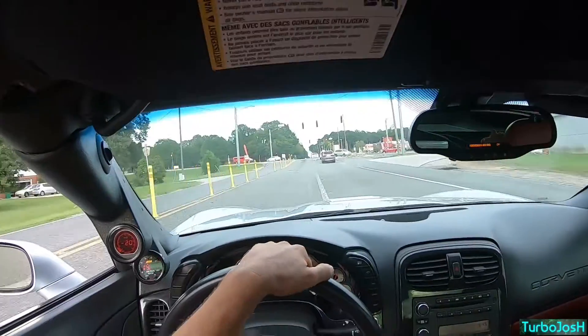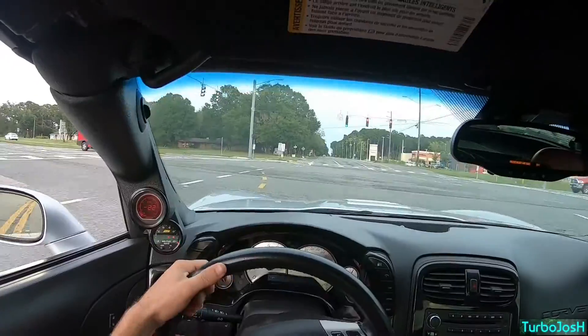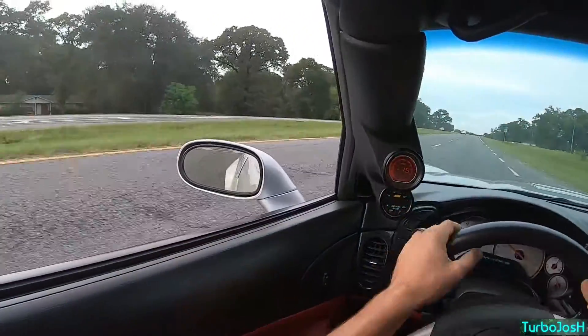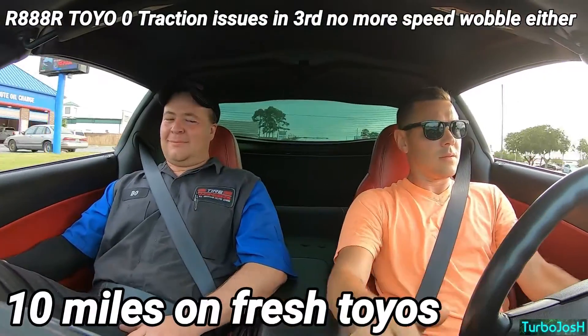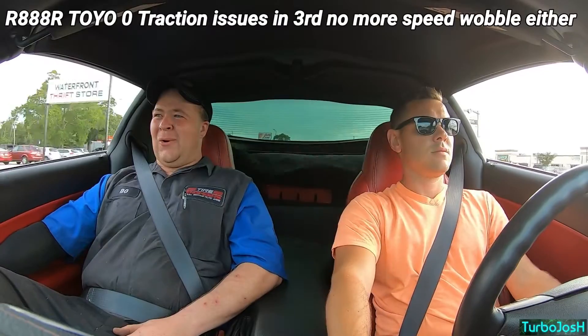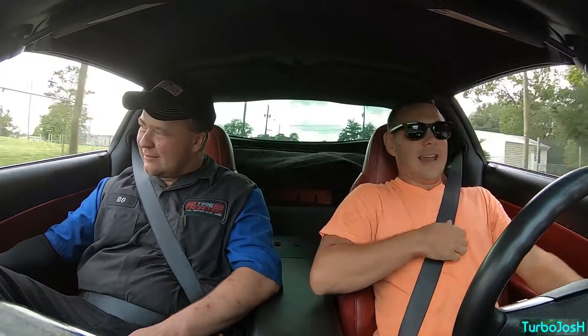Now I'm going to show you why Michelin Pilots suck, or even just low boost — I'll show you second gear. Now we're starting to hook. Before the Michelins, it would just knock the tires off — it would absolutely knock them off.